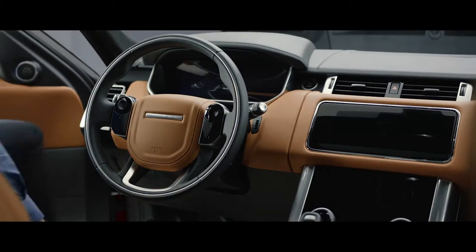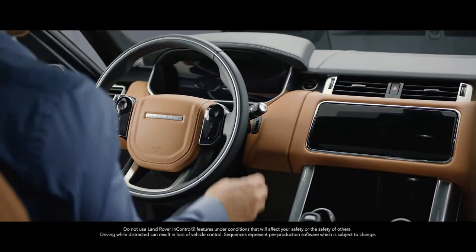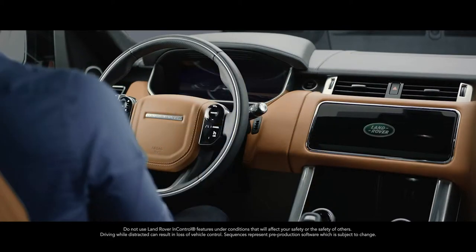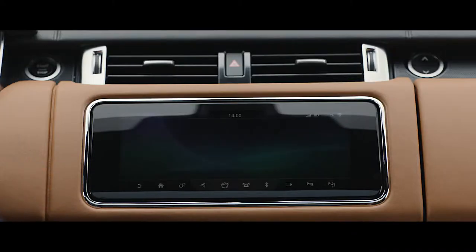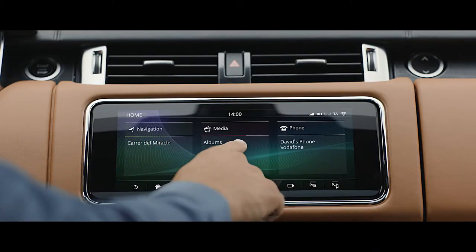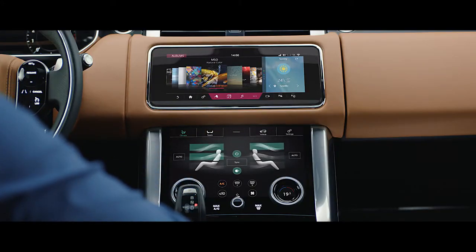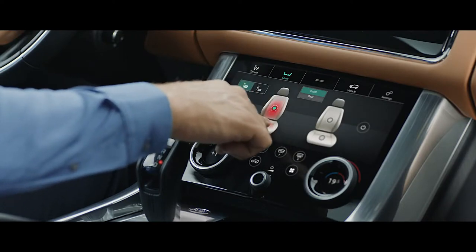The new Range Rover Sport features the intuitive Touch Pro Duo system. Key vehicle features are controlled via the dual 10-inch touch screens, which allow you to tailor the information displayed according to your preference.